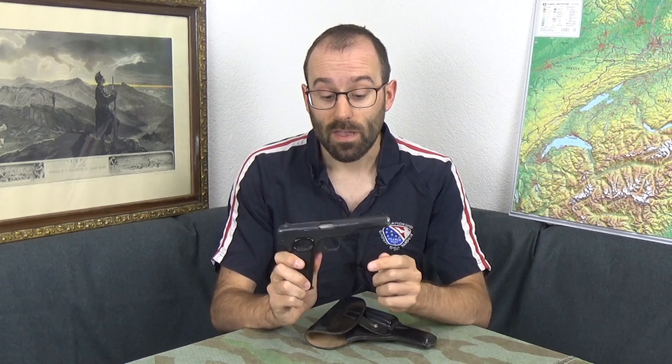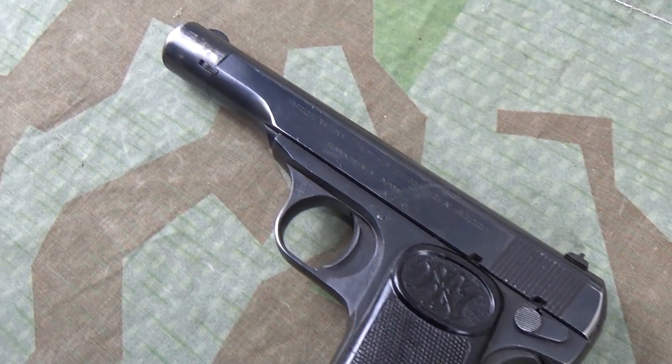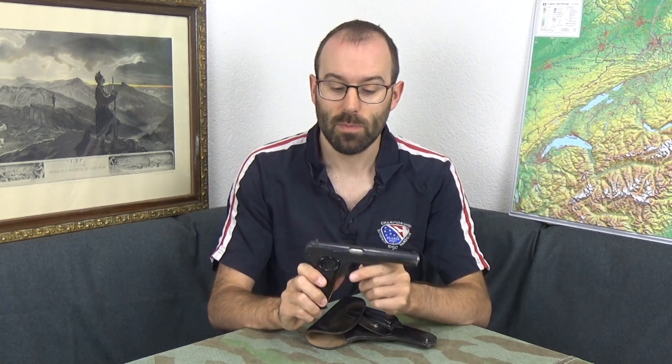The background to this is that in the aftermath of the First World War, the Austro-Hungarian Empire was broken up. The Kingdom of Serbs, Croats and Slovenes — better known as Yugoslavia — broke off and needed guns. They went to FN in Belgium and said: we need guns, we want a 9mm, don't really care what flavour of 9mm, 8 shots, and it must be cheap because we've got no money.